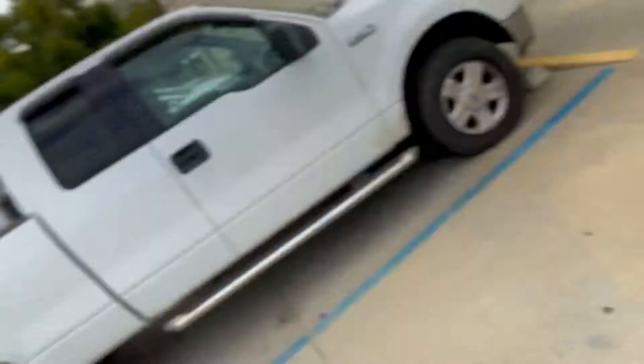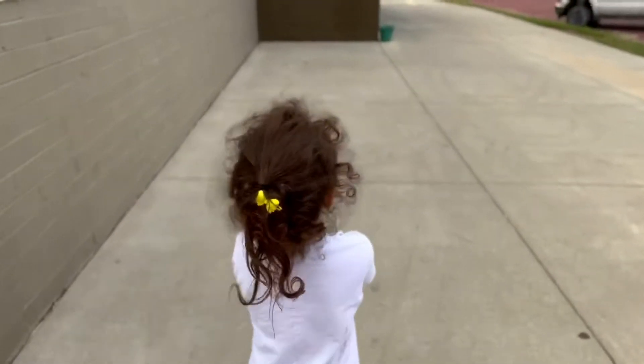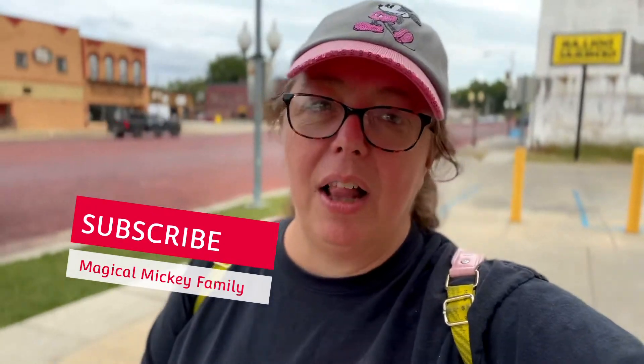Hey guys, what is up? It's Gamma Mickey with Obby. Yes, we're decorating for Halloween today. It's 106 days left until we go to Walt Disney World and today we are doing Halloween decorating.